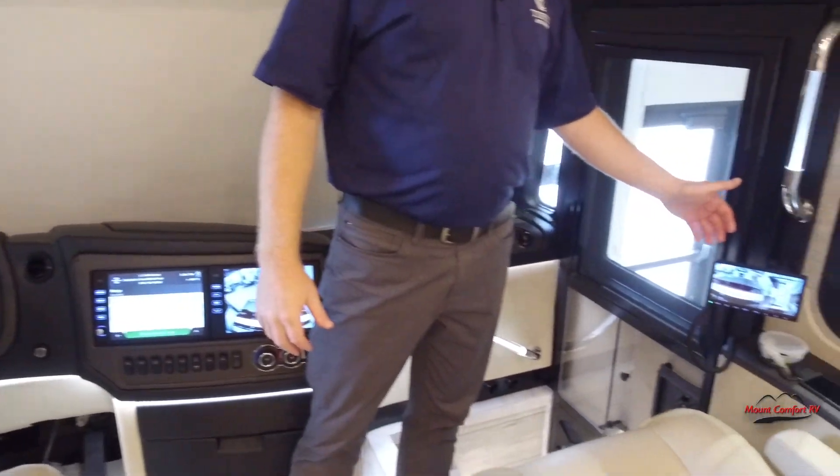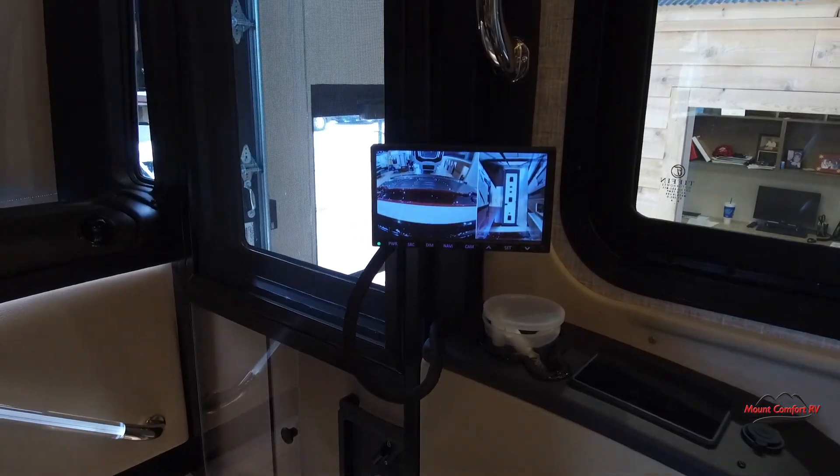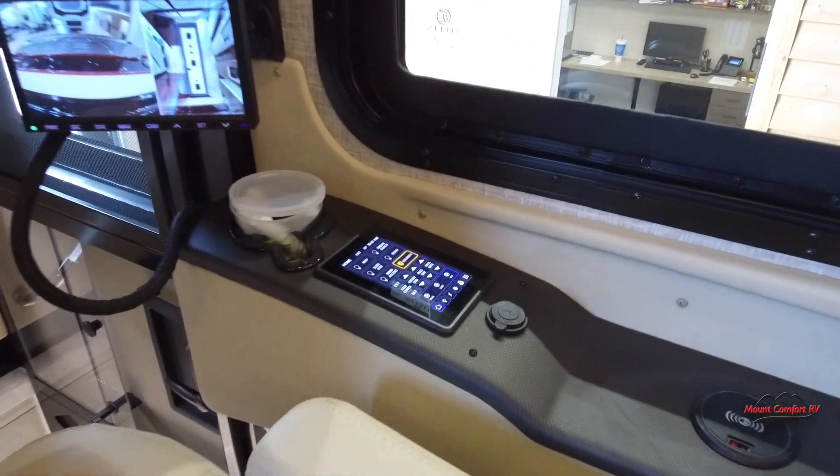Over here, the passenger has their own screen that shows cameras and navigation, and they have some control here on this pad as well. So the passenger has a lot of things they can do, leaving the driver free to drive.